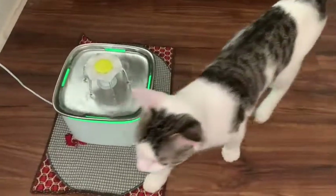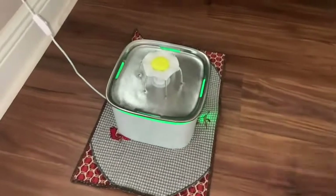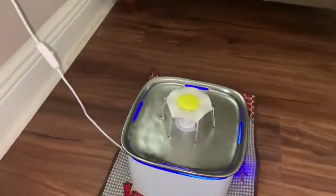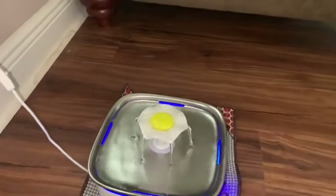I found that not only does Oliver my cat and my dog Honey enjoy drinking out of it, but they also enjoy playing in it, so it has a water sport side to it as well.